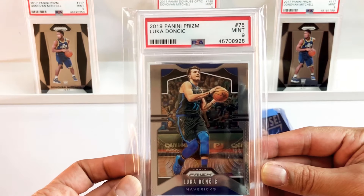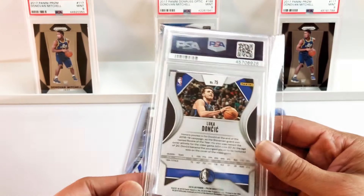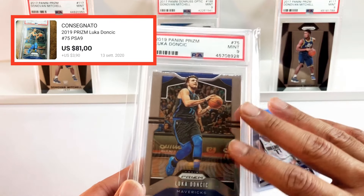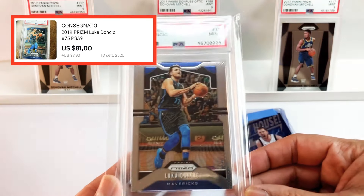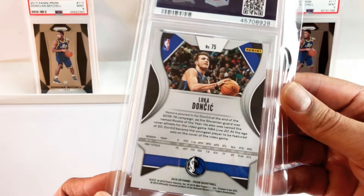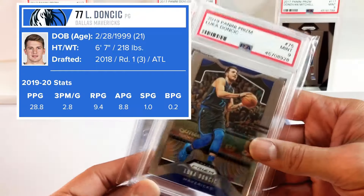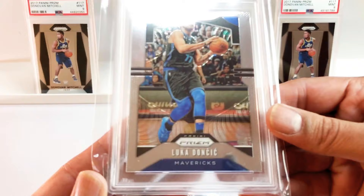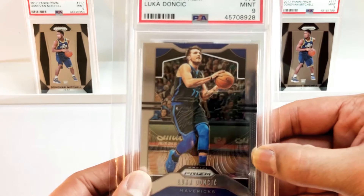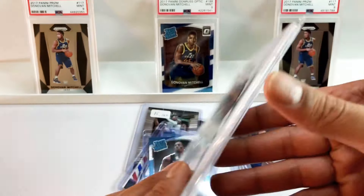Boom — Luka Doncic PSA 9, second year prism. This is a nice looking card guys, I wish I had one of these. I'll put what Gabrielle paid up there. I've really wanted one raw — I tried, I lost all the auctions I bid on. This one's a 9, and if we look at the centering it pretty much looks like a 10. When you have raw cards and think it looks perfect, you really need to check. I guess this side is a little bit thinner but even 60/40 is acceptable.